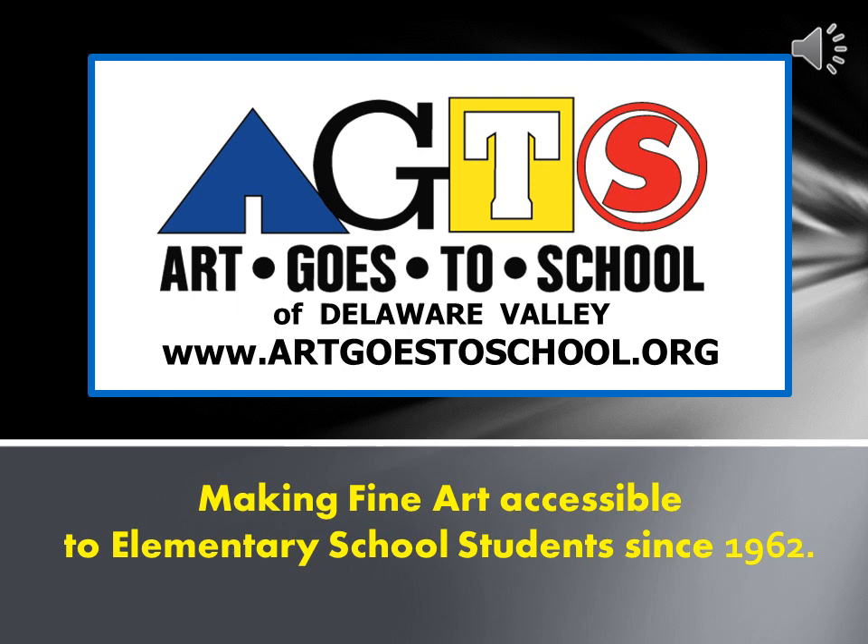Welcome to Art Goes to School of the Delaware Valley, making fine art accessible to elementary school students since 1962.